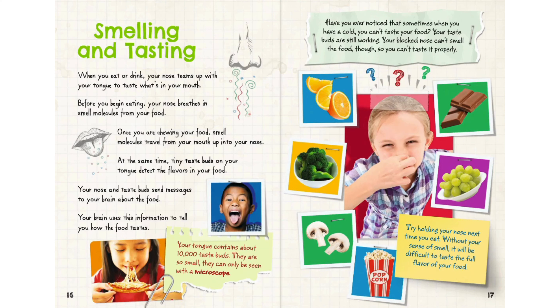Smelling and tasting. When you eat or drink, your nose teams up with your tongue to taste what's in your mouth. Before you begin eating, your nose breathes in smell molecules from your food. Once you are chewing, smell molecules travel from your mouth up into your nose. At the same time, tiny taste buds on your tongue detect the flavors in your food. Your nose and taste buds send messages to your brain, which uses this information to tell you how the food tastes. Your tongue contains about 10,000 taste buds — they are so small they can only be seen with a microscope.